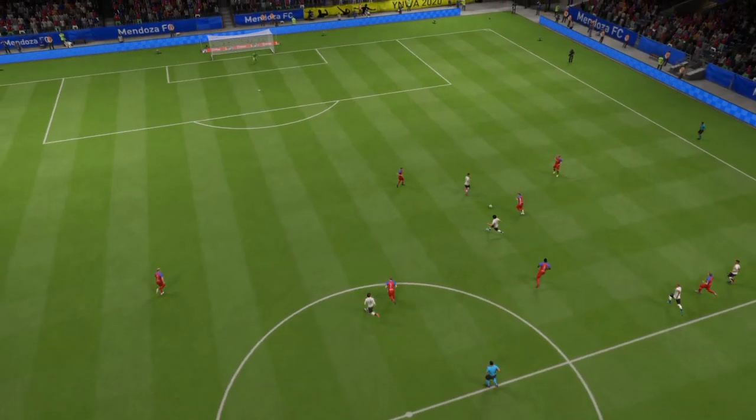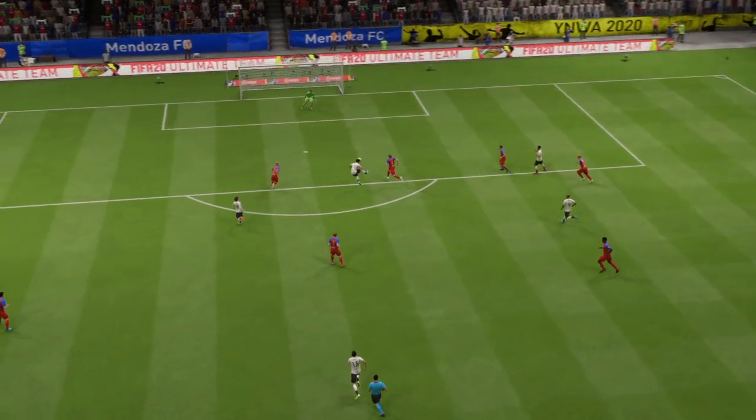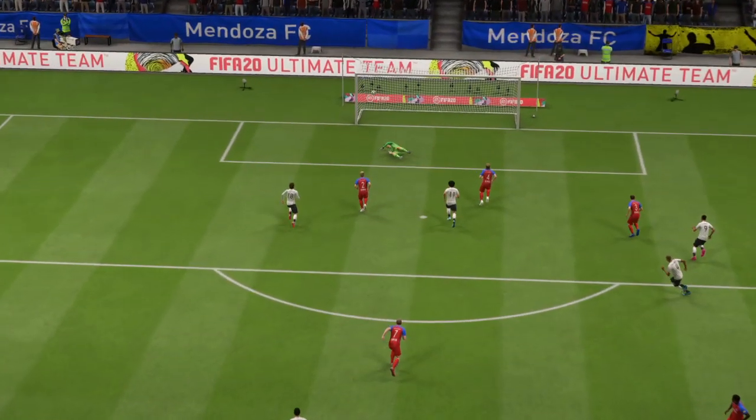Looking good with attacking play like this and this goal. Coming in from the right, that was so inviting — wonderful delivery. Great ball, great goal.